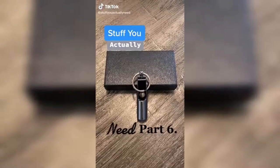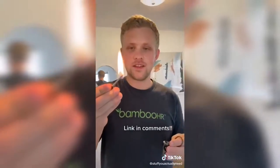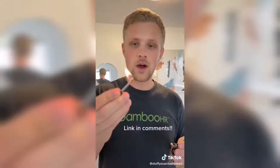Stuff you actually need part six. This is one of those infinity matches that I saw a billion ads for on TikTok. I finally broke down and bought it, mainly because it's pretty cool but also I just think it's something everybody should have. It's good for survival if you ever need it, it lights up pretty easily, and it won't go out when it's windy. Plus, you'll never have to buy matches again.